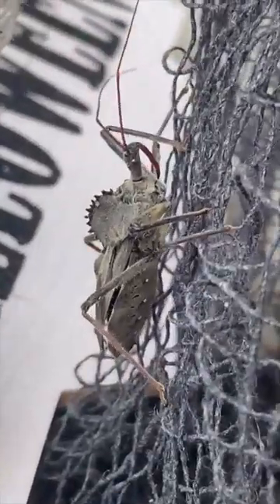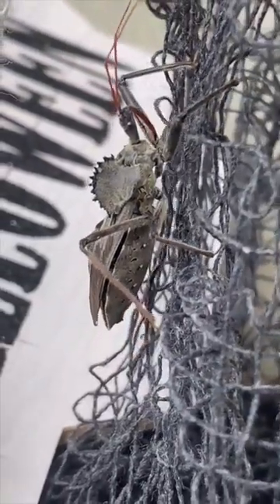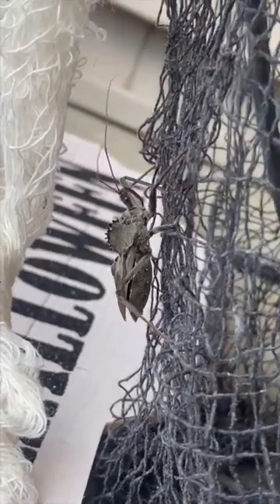This crazy looking bug right here actually has two common names that people refer to it as. The first one is a wheel bug, and people call it a wheel bug because at the top of the abdomen you can see all of these spikes kind of sticking out in a circular motion, and it kind of resembles a wheel.